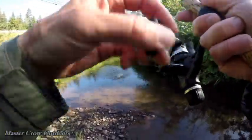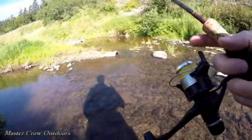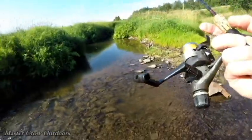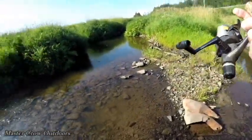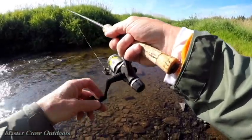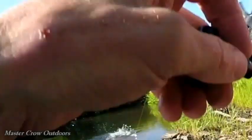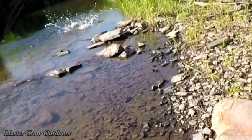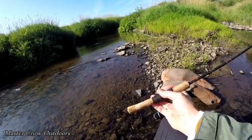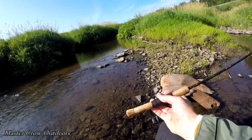Another trout — oh, there he goes! Oh my gosh guys, wow, that was a beautiful trout. That was probably at least 12 inches.